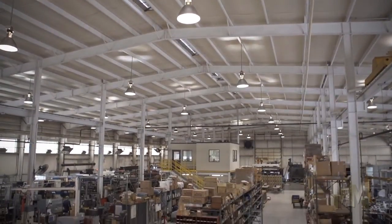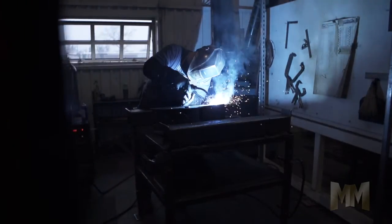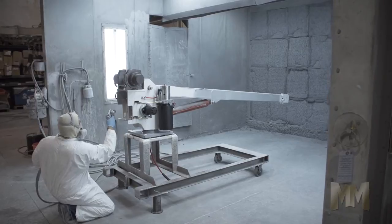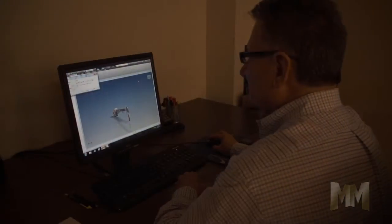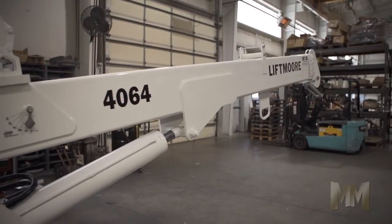The quality starts at its 30,000 square foot facility, where everything from machining and welding to painting, assembly, and finishing happens. Liftmore cranes are designed for safe one-man operation, making field service work more efficient.